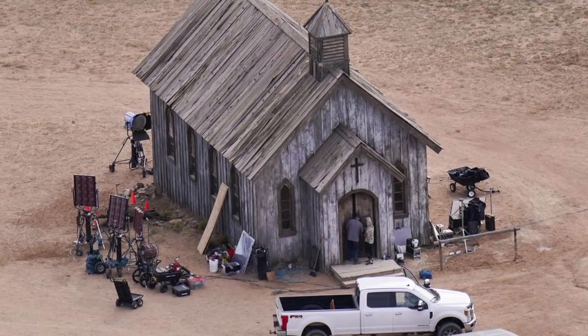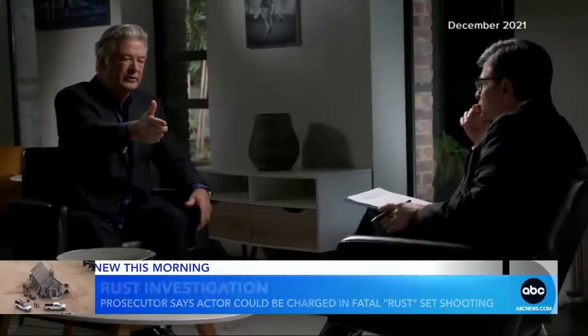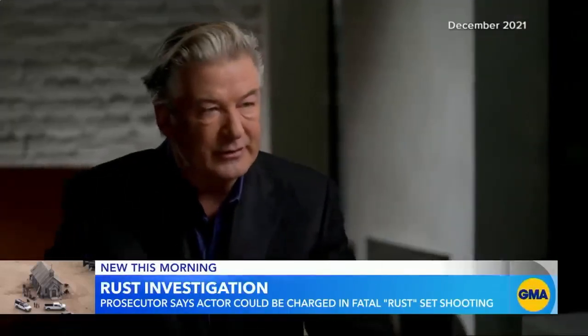Production on Rust was suspended indefinitely as the investigation went underway, with production only resuming in April 2023. Now, although the criminal charges have been dropped against Alec Baldwin, the charges against Hannah Gutierrez-Reed are still under investigation.